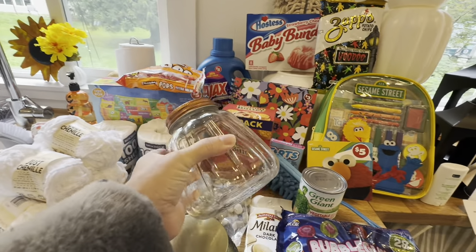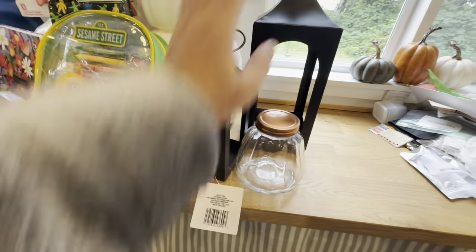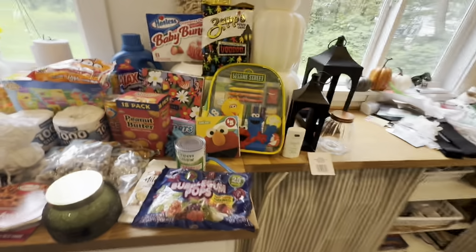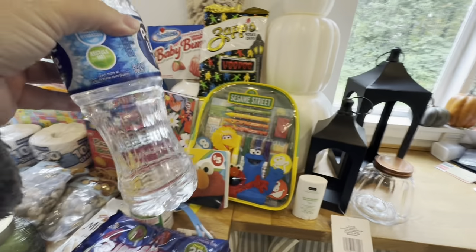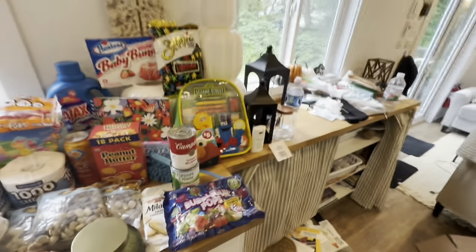I had to get one of these — it's so cute to put candy in, either at home or at work. I also got cream of mushroom to go in my chicken pot pie, and a water bottle to take water to work.